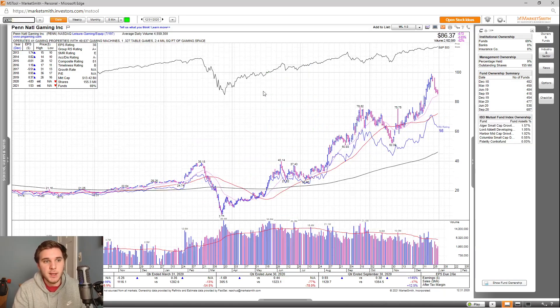Next up, we've got PENN. Overall, looking at the earnings and sales, you can see a nice explosion this past quarter — earnings up 145%, sales were down 17%, but after-tax margins were up 12.5%. Looking at the estimates, it's supposed to be profitable in 2021, although revisions are down. The EPS rating is a 38, group RS is an A+, SMR rating is an E, accumulation distribution is an A-, and the overall composite rating is an 81. Looking at the fund ownership, you can see a gradual increase over the past two years, and you have five high-quality funds investing into this stock.